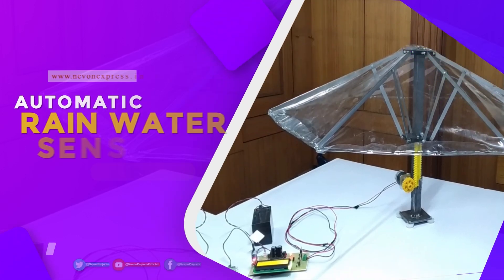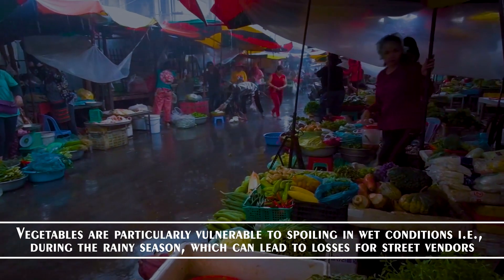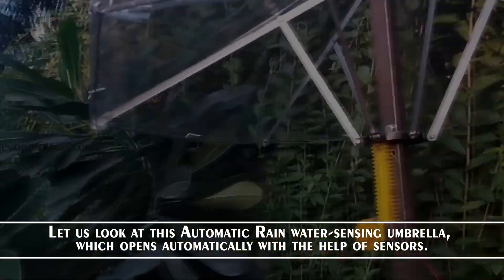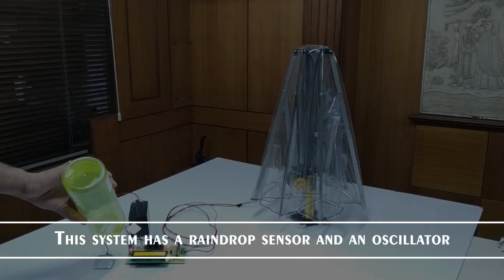Automatic rainwater sensing umbrella. Vegetables are particularly vulnerable to spoiling in wet conditions during the rainy season, which can lead to losses for street vendors. Let us look at this automatic rainwater sensing umbrella which opens automatically with the help of sensors. This system has a raindrop sensor and an oscillator.